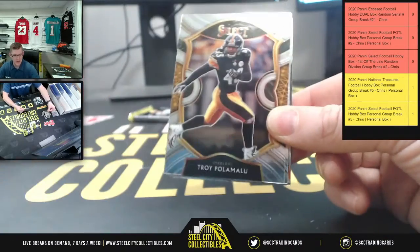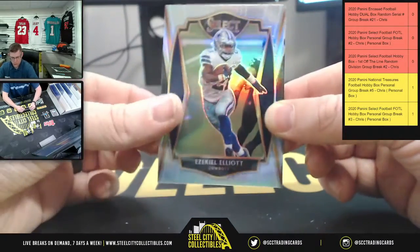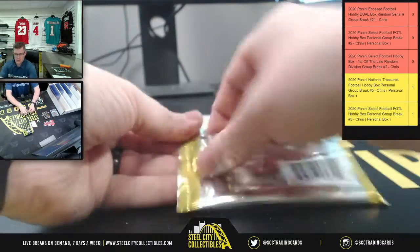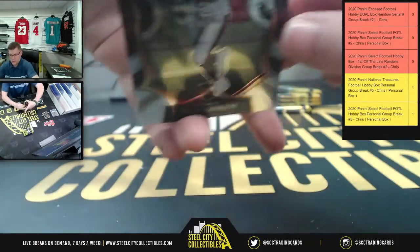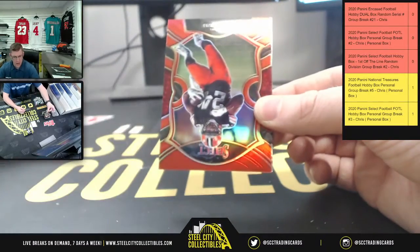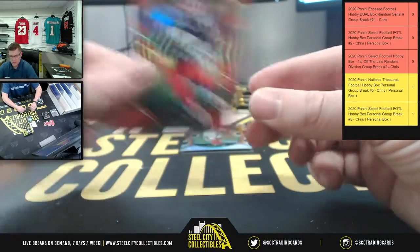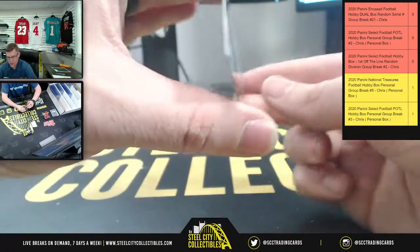You got Van Jefferson. Troy Polamalu. Andrew Luck. Prism Zeke. And Jerry Jeudy. There you go — there's Tyler Johnson. AJ Brown. Nick Chubb, 57 of 99. And you're gonna have a Prism Joey B on the concourse.